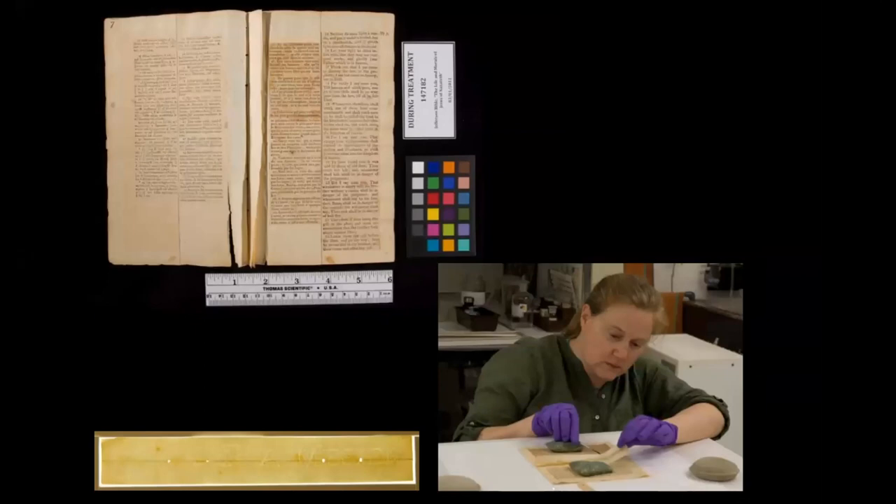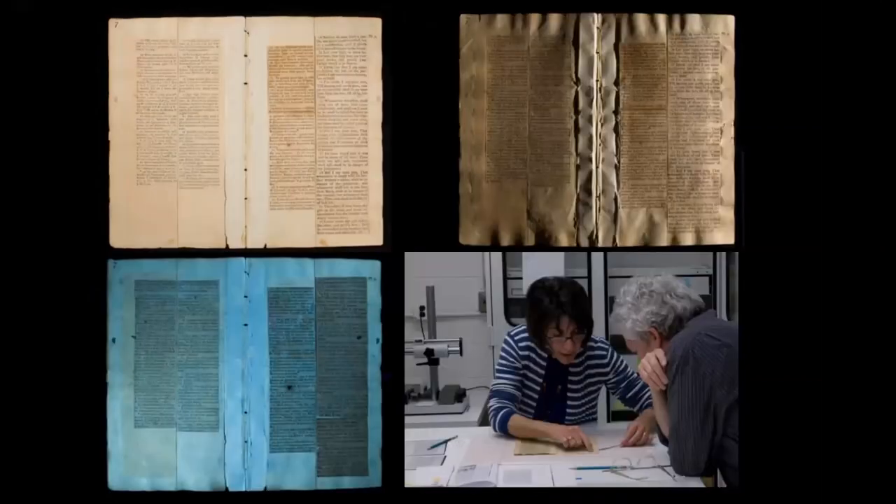Each folio received digital before-treatment photography. Then ethanol and methylcellulose were applied to the glued-on stubs to soften the adhesive, enabling them to be lifted off with Teflon spatulas. Research on the watermarks on the stubs confirmed a manufacture date between 1819 and 1820. After the stubs were removed, each folio was photographed again in ambient light, raking light, and ultraviolet light, and copies of the photos were printed on acid-free paper. Conservators and curators examined each Jefferson page together, discussing damage, where mends needed to be made, how the mends would be made, and where evidence of Jefferson's hand would preclude treatment intervention. They made notes on the printouts and signed them as treatment authorization documents.